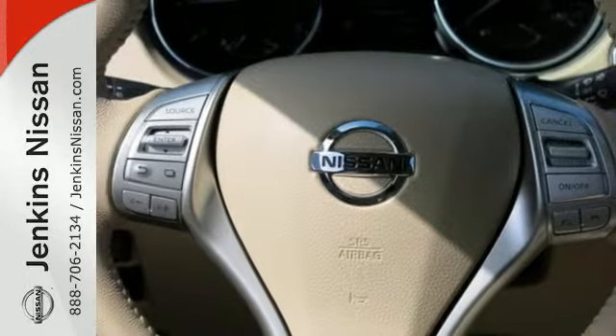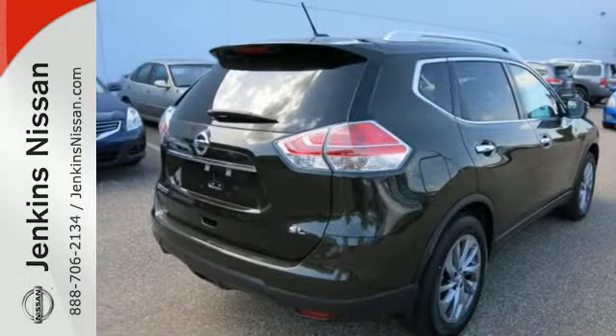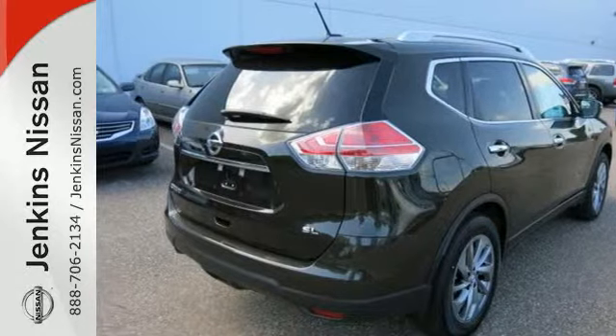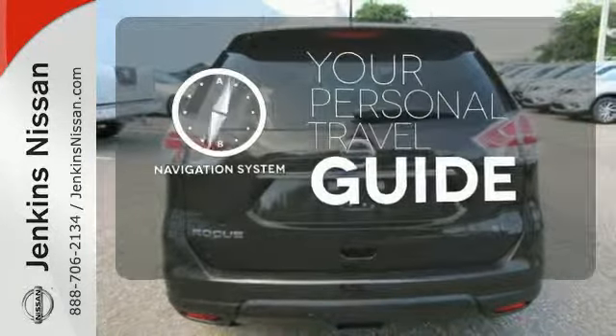Inside, you'll love the Bluetooth hands-free phone system, hands-free text messaging assistant, and easy flex seating system. It comes with a navigation system to easily guide you to your destination.